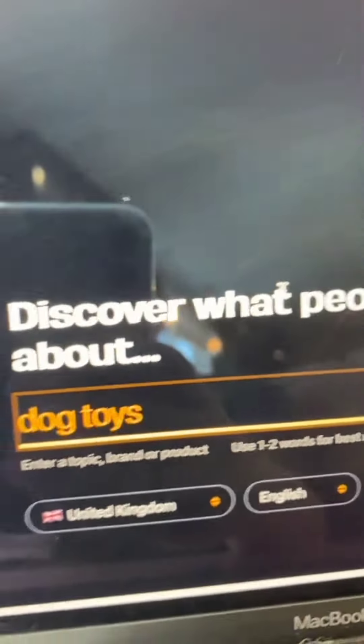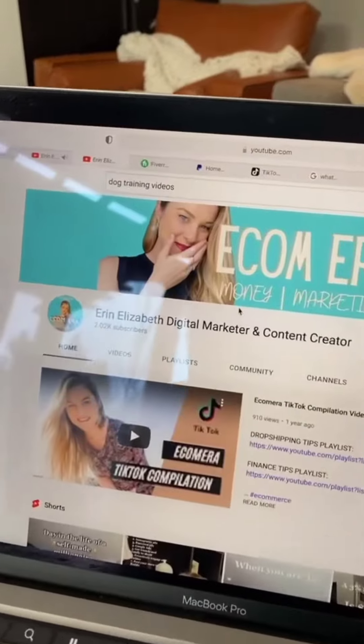Go to answerthepublic.com and find out popular search trends online. Once you find a good topic, go to YouTube.